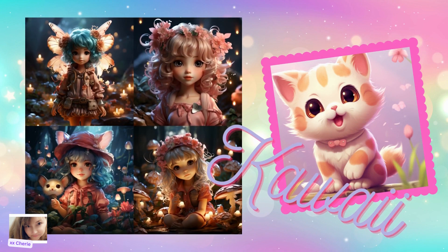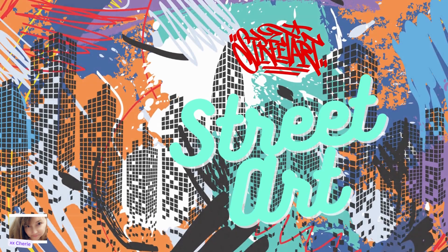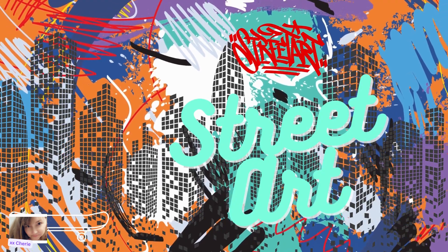Next we have Kawaii — one of my cute adorable favorites. It is an enchanting and adorable genre that celebrates the charm of cuteness and innocence. Originating from Japanese culture, artists in this style infuse their creations with endearing characters, pastel colors, and whimsical details. Kawaii art style resonates with those who find joy in the light-hearted and the sweet. Adding other keywords like chibi, fairy, goth, or anything else along those lines will create endless variations and possibilities, so make sure to try them out.